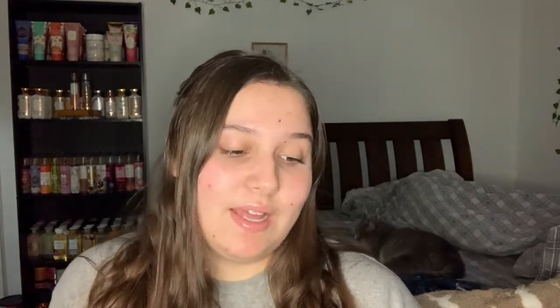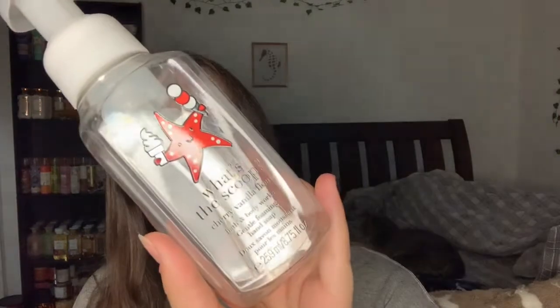I also used up the Wussle Scoop Cherry Vanilla Float hand soap. The notes are juicy tart, shaped coconut, and vanilla cream. This wasn't a memorable scent - I mean if it was like a dollar I'd repurchase it, but for two dollars at the outlet it's not memorable enough.